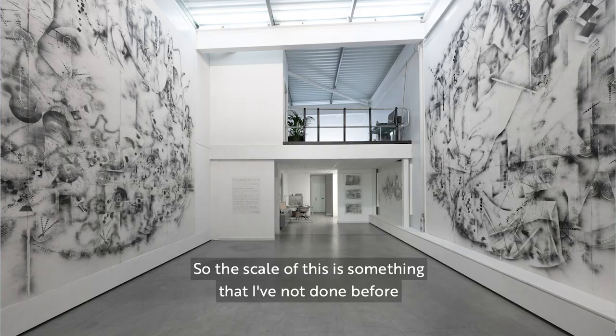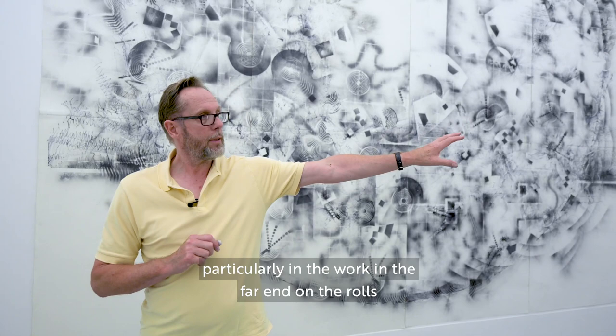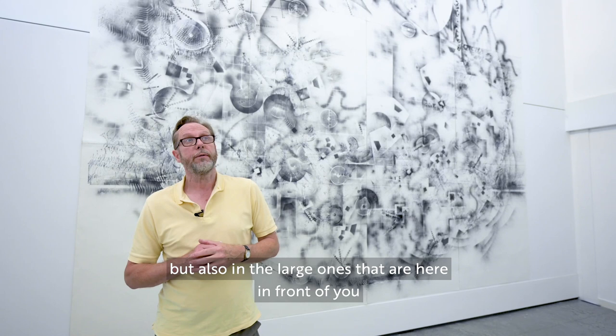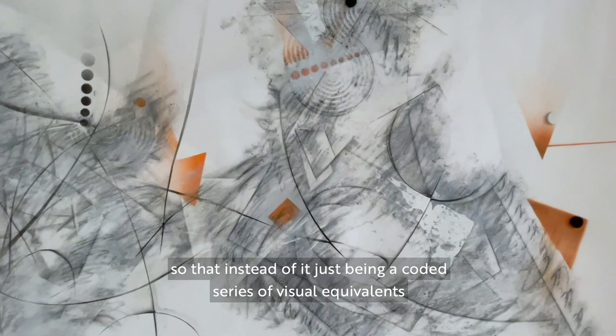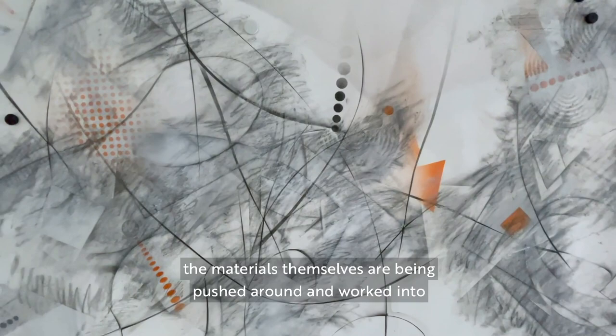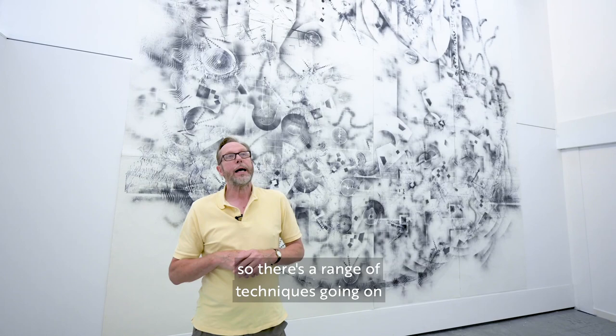So the scale of this is something I've not done before. The second thing that's going on, particularly in the work at the far end on the rolls but also in the large ones here in front of you, is that I've tried to push the materials much more forcefully, so that instead of it just being a coded series of visual equivalents, the materials themselves are being pushed around and worked into. There's a range of techniques going on that depict the different qualities of the particles.